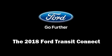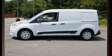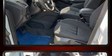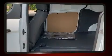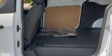Experience driving perfection in the 2018 Ford Transit Connect. It features an automatic transmission, front-wheel drive, and a 2.5-liter four-cylinder engine. All of the premium features expected of a Ford are offered, including one-touch window functionality and front fog lights.